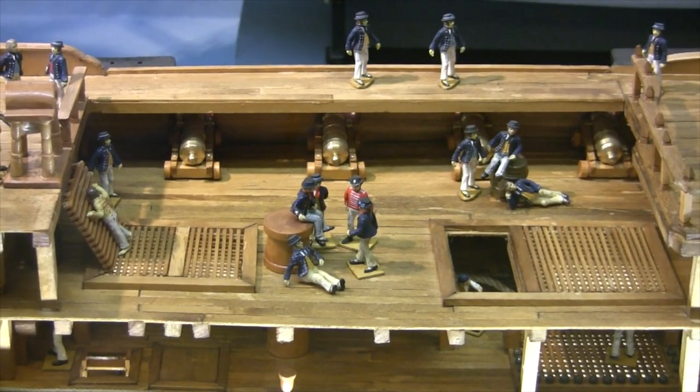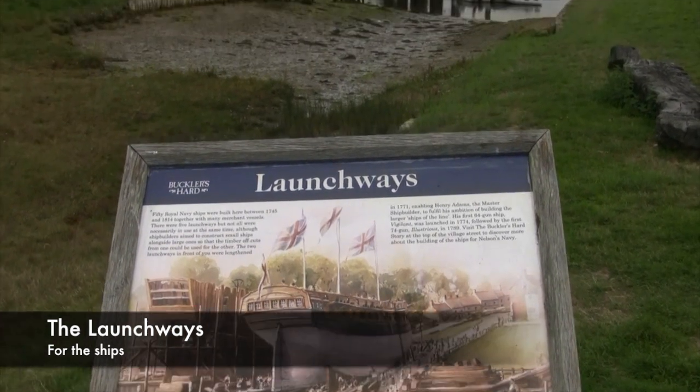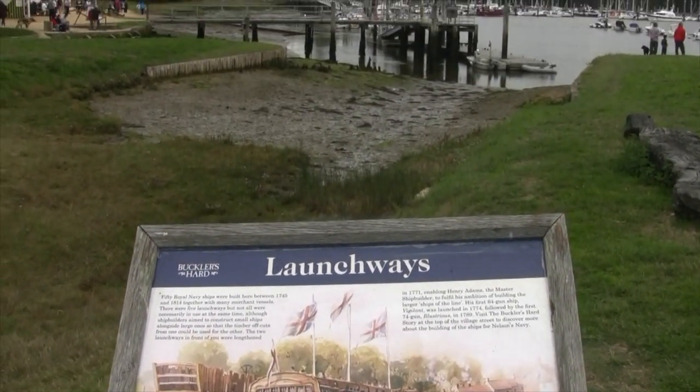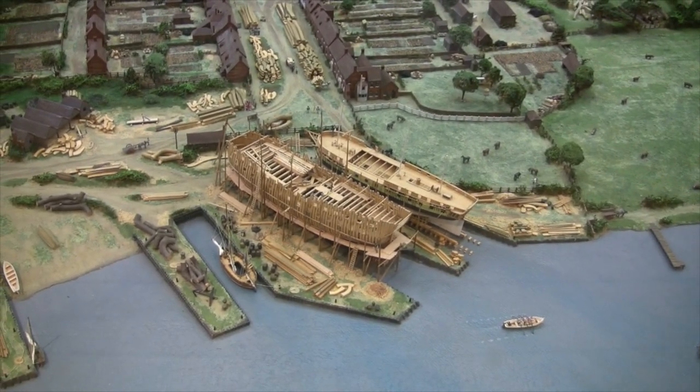Buckler's Hard has become famous for building warships for Nelson's Navy, including three vessels that took part in the Battle of Trafalgar. You could imagine these huge vessels towering above the land around them — and this is the place where they actually launched these vessels.